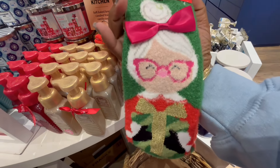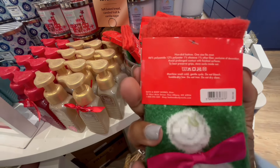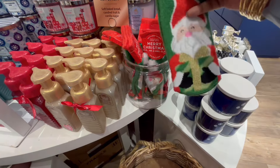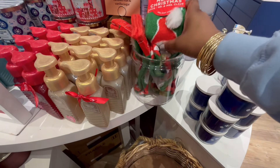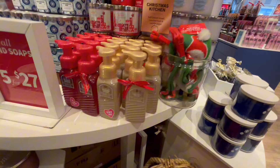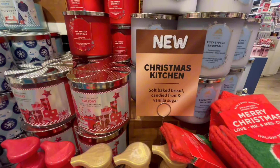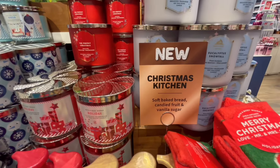We got the socks — the socks are back in effect! They got Santa and Mrs. Claus. I love her little pink bow. They kept the price the same, guys, so we can still get them free with rewards.